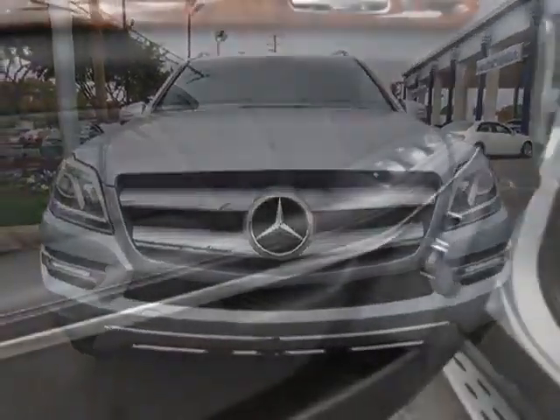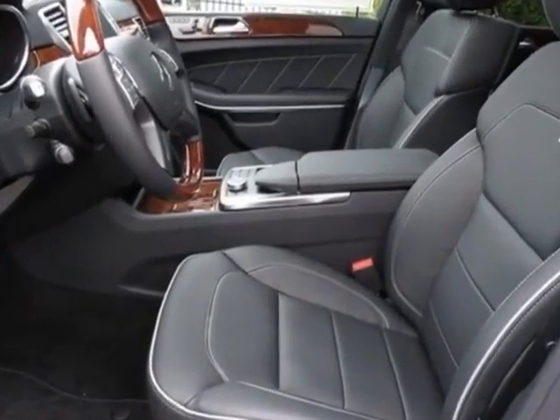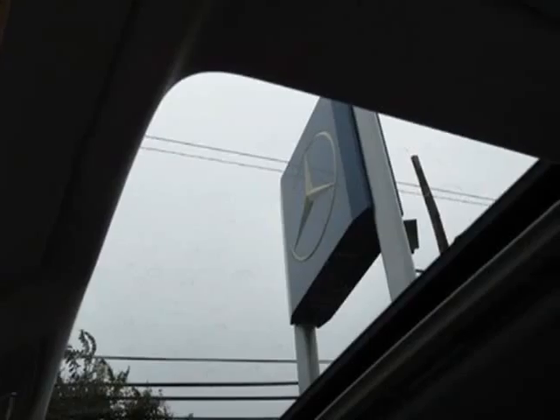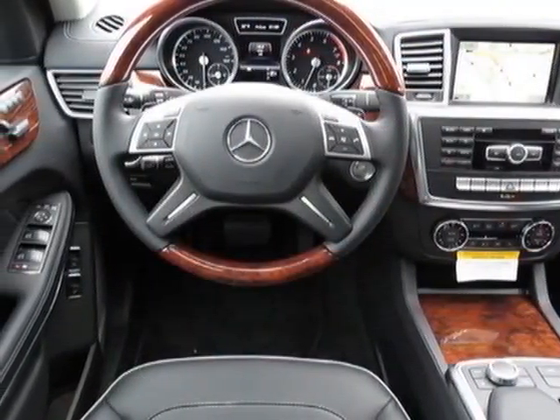This GL-Class boasts a 4.6-liter engine and has a 7-speed automatic transmission. Additional options for this vehicle include leather seat trim, wooden leather wrapped multifunction steering wheel, classic trailer hitch, 3-zone automatic climate control, and burrow walnut wood trim.